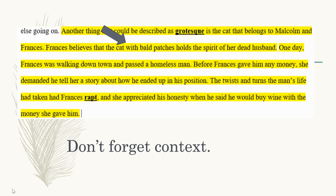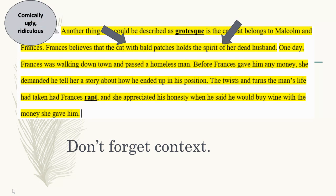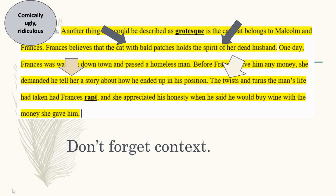Here is an example of grotesque: a cat with bald patches that holds the spirit of her dead husband. This could be considered comically ugly or ridiculous. In the other example, telling a story with twists and turns could be something that fascinated or captivated somebody.